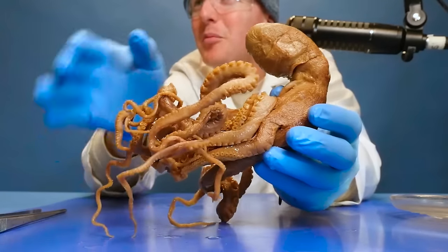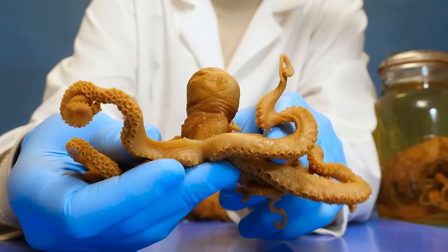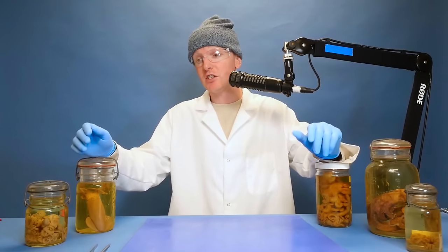Octopuses - some of the most confusing and unusually shaped animals in the animal kingdom. How do they breathe? How do they move around? Most importantly, how do they poop? Well today I'm at the University of Michigan Museum of Zoology and I've gathered a consortium of octopuses - a variety of octopus specimens for us to take a look at and answer these questions.